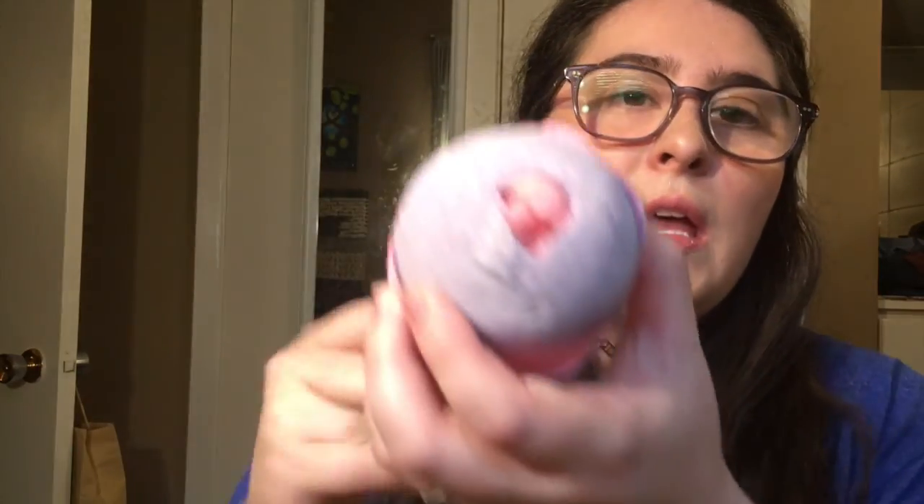The Twilight bath bomb is supposed to explode with glitter and a wonderful charming lavender smell. It smells amazing and I'm really excited to use it because I need help sleeping and relaxing. I also picked up a lot of bath bombs — brace yourselves.